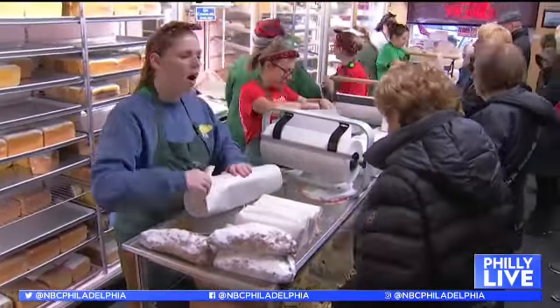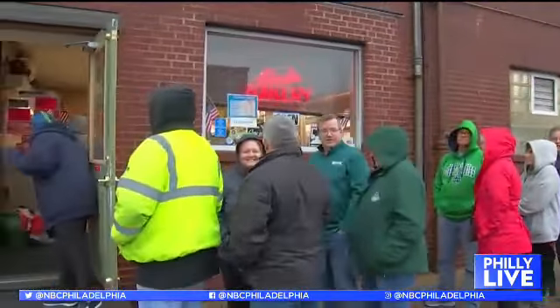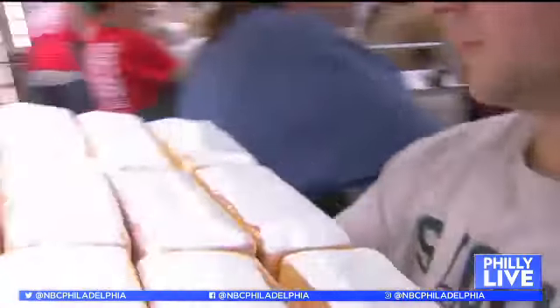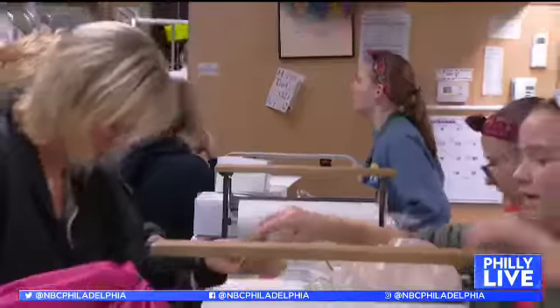We can't forget about desserts, so it's back to Port Richmond for a taste of Germany at Stocks Bakery, where the phones are ringing off the hook and customers are lined up down the block. Mostly what we do is a pound cake, and that recipe came with my grandparents and great-grandparents over from Germany. We are very consistent with what we do — we don't make changes for any reason, and we don't mess with what works.